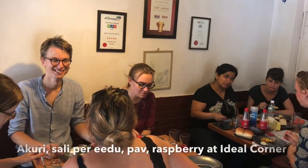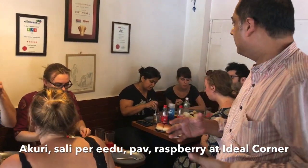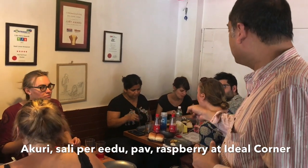We are doing a vegetarian walk but I have to try some eggs at the Parsi place. So we have the Akkuri, which is the runny Parsi scramble eggs, and another chimps and eggs.